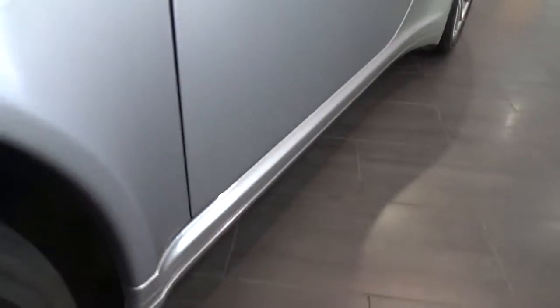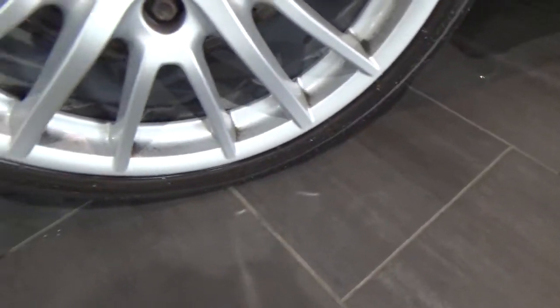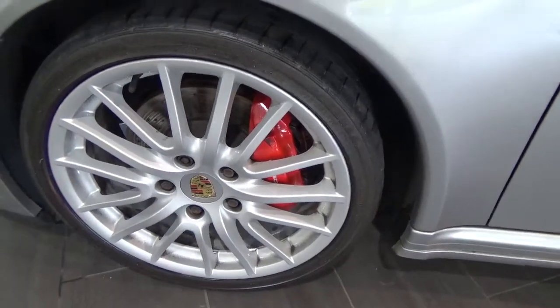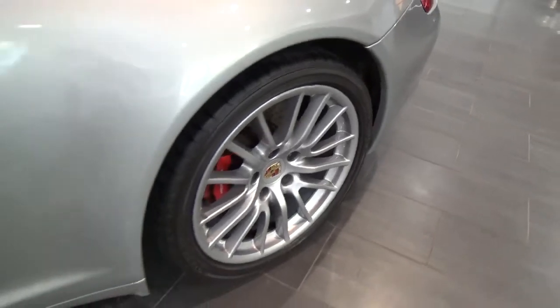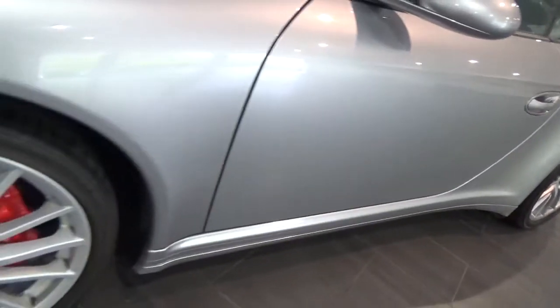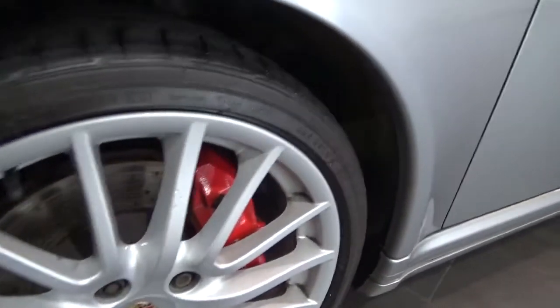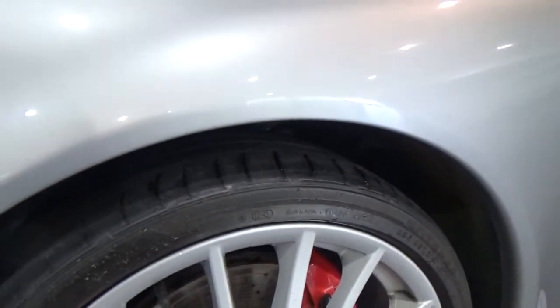Down onto the passenger front wing — chipping on the front wing, but apart from a few minor chips nothing too serious. Down onto the wheel, which is in good condition. One of the strange things is this wheel looks like it's finished in standard silver, whereas the other three wheels have been painted in GT silver to match the body. That would need either all four doing the same colour or this one being done in GT silver to match the others. This tyre is about three to three and a half millimetres.